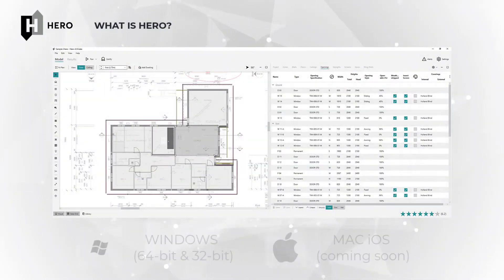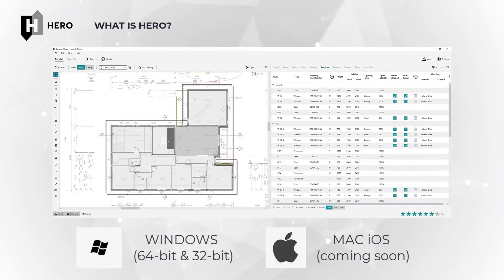HERO is a next generation energy modeling software package for the residential building industry in Australia, with a focus on ease, speed, automation, optimization and communication.